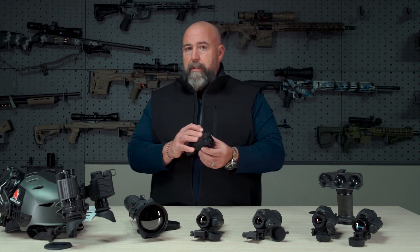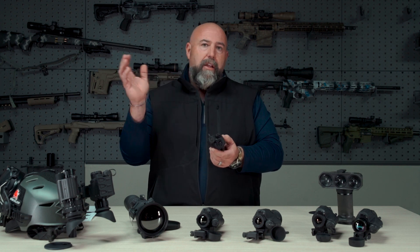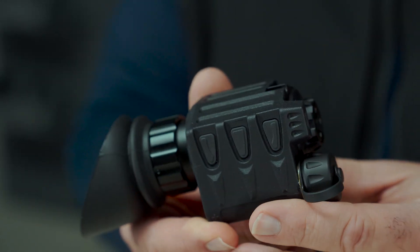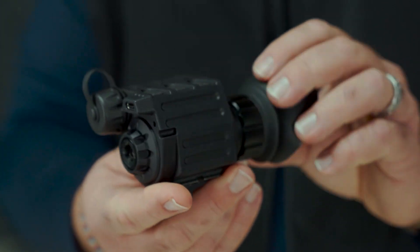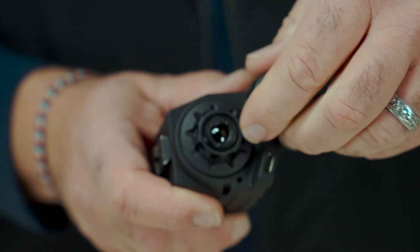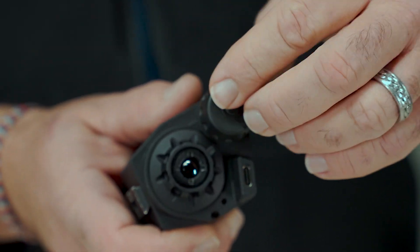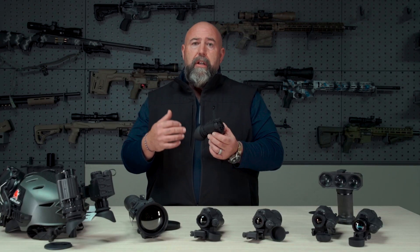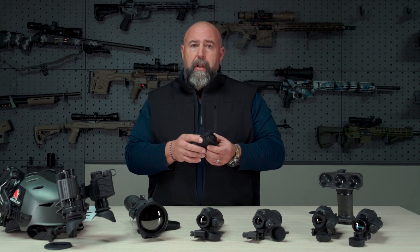We have this available in 640 or 320 resolution. It's got a 60 hertz refresh rate, so if you're panning, scanning, or animals are running, you're not going to have to worry about that video breaking up on you. It has internal recording, which is super awesome, and you can also do photographs with it as well. It's going to run off a single CR123 battery for about four hours at 68 degrees temperature. It's a 12 micron core, so you can expect the same video performance out of this unit that you'll see out of our contractor thermal weapon systems.